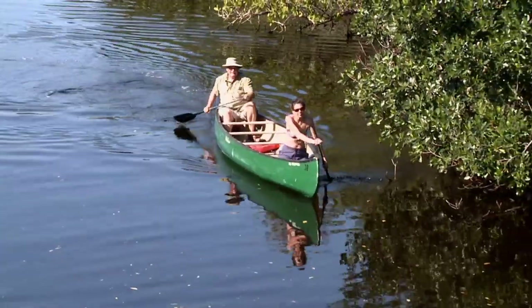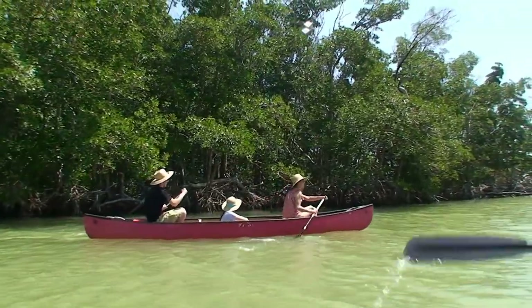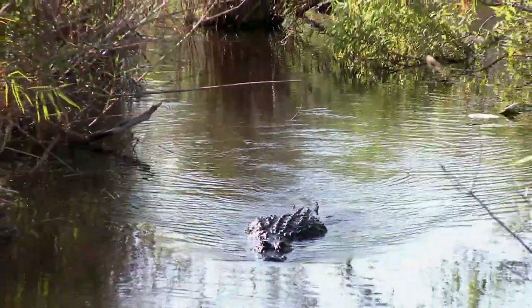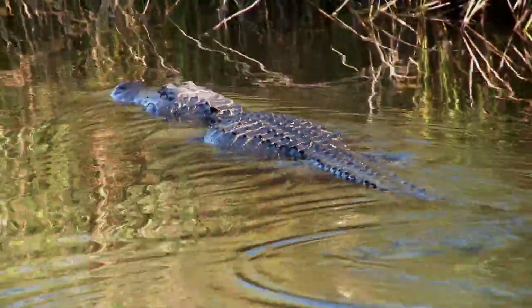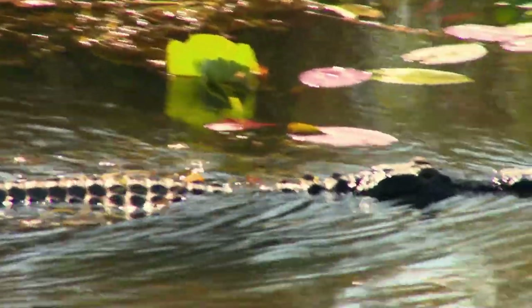The 99-mile canoe trail — yes, canoe trail — gives you a chance to spot some of those that didn't get eaten. These big boys can reach nearly 1,000 pounds. Two of them would outweigh a smart car, and they're a nightmare to park.